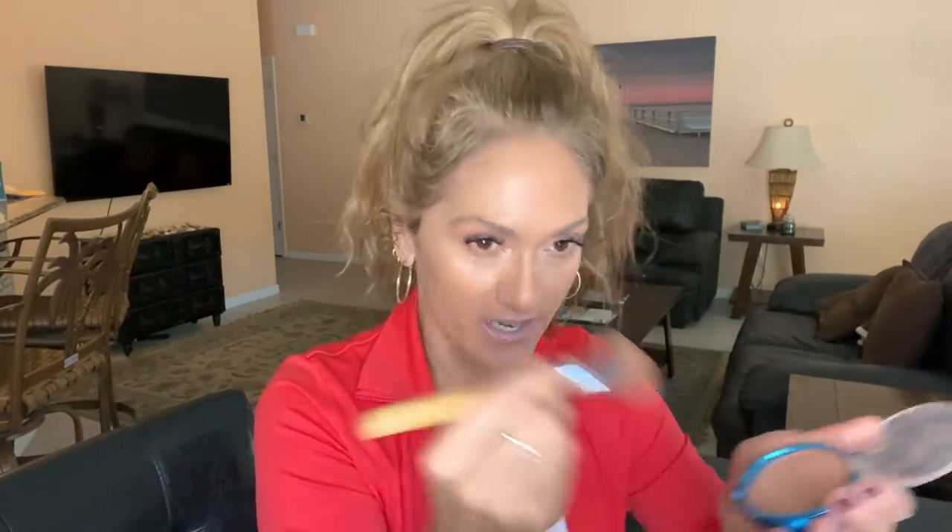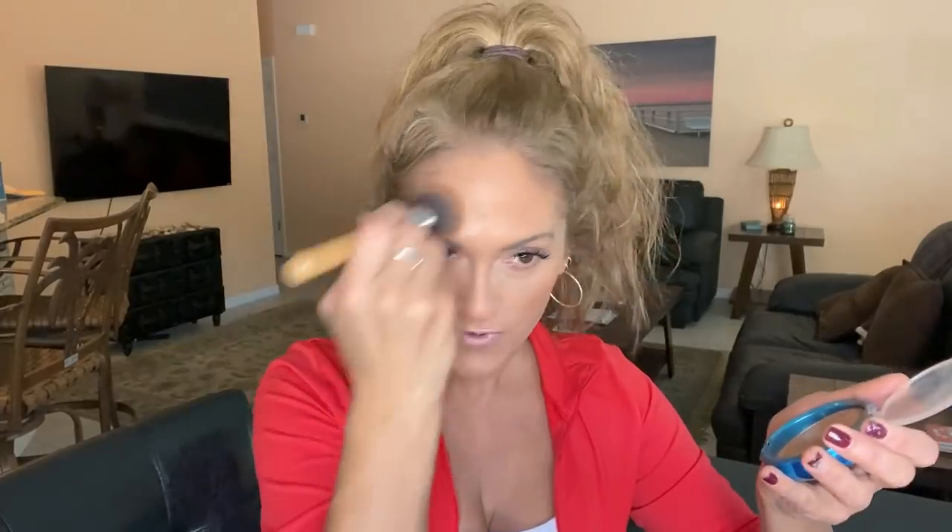Next I'm using Physician's Formula bronzer which has SPF in it — this has been discontinued but I stocked up as many as I could find. I'm always on the hunt for more SPF bronzers. I really don't want to use a regular bronzer without SPF. I have discoloration on my skin that started when I was around 30 years old — I'm now 52 — and I didn't have any problems with discoloration and melasma until then.